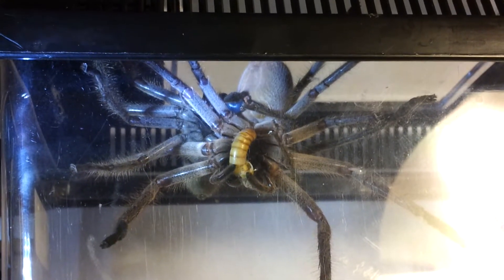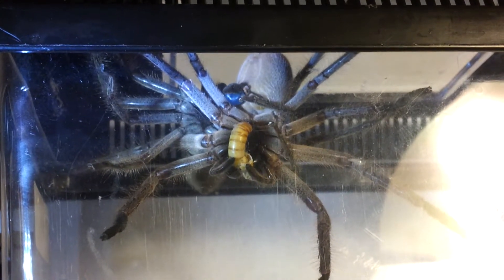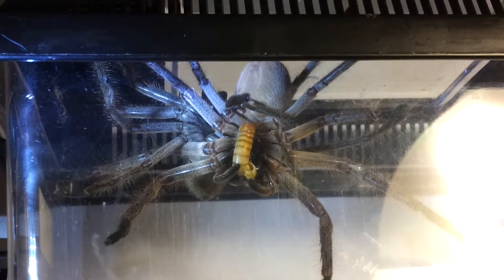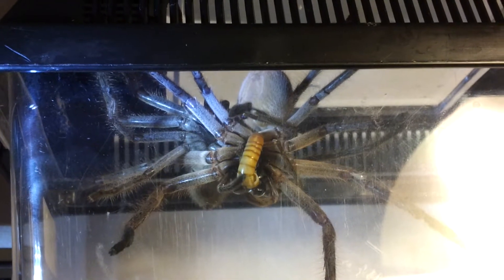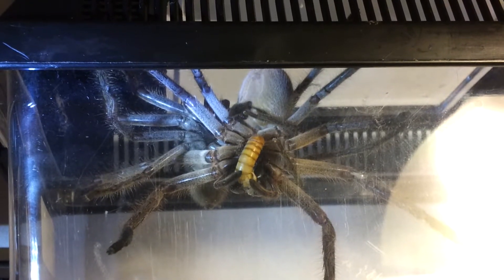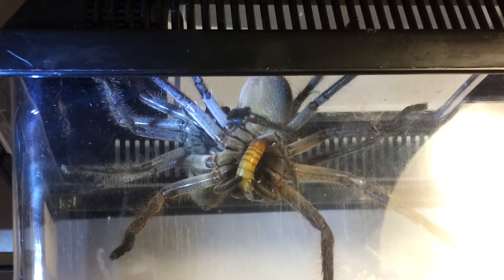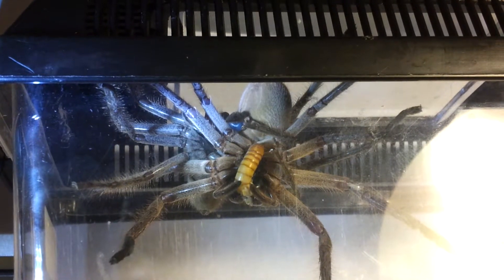So how long this process goes for, I'm not even really sure myself. But so far Henri is in total control. He's got this young lady right where he wants her. That's actually Henry's legs there trying to get a bit of a grip to hang on.